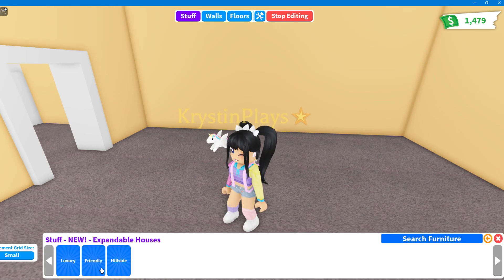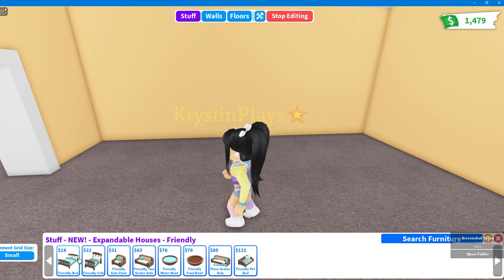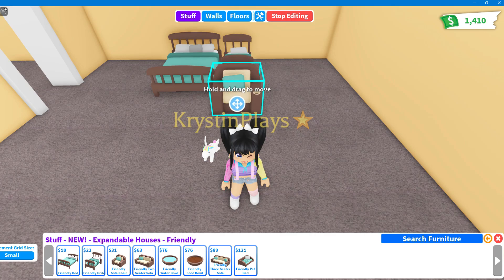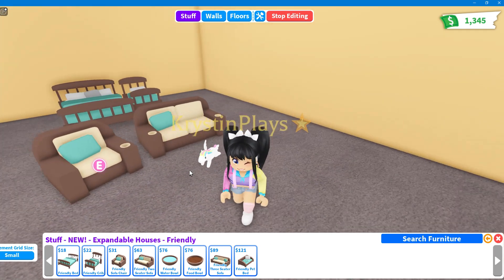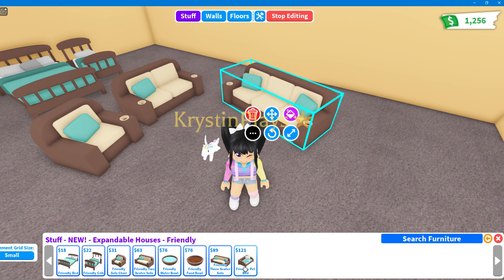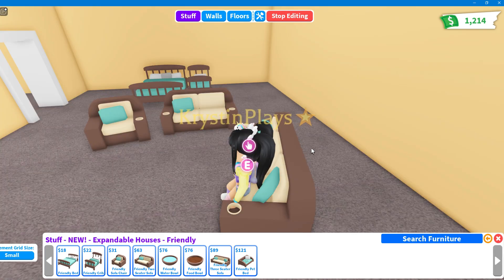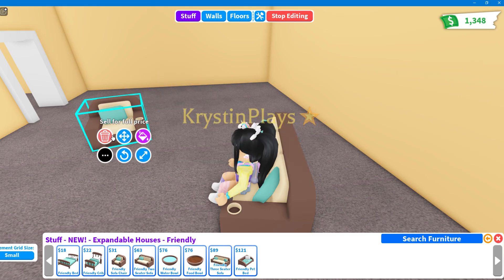Next up is the friendly pack, which is for the home we're in and gives us a lot of basic family furniture. We have the bed, the matching crib, a sofa chair and sofa to match, a food and water bowl, a three-seater sofa, and a matching pet bed — you have a full set. So much new stuff to decorate with!